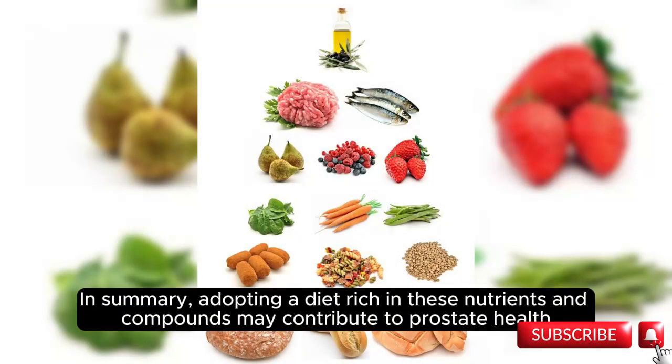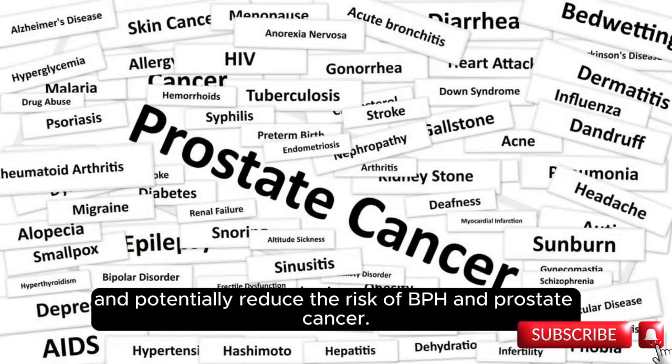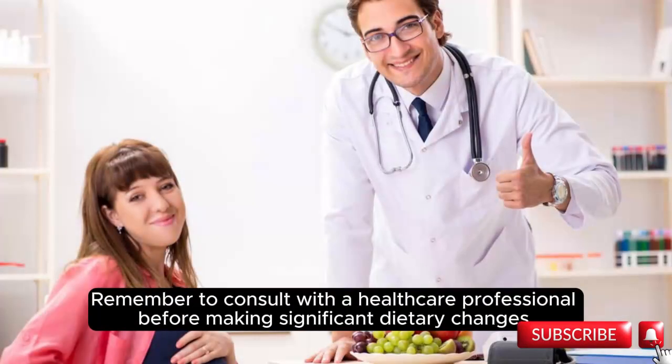In summary, adopting a diet rich in these nutrients and compounds may contribute to prostate health and potentially reduce the risk of BPH and prostate cancer. Remember to consult with a healthcare professional before making significant dietary changes.